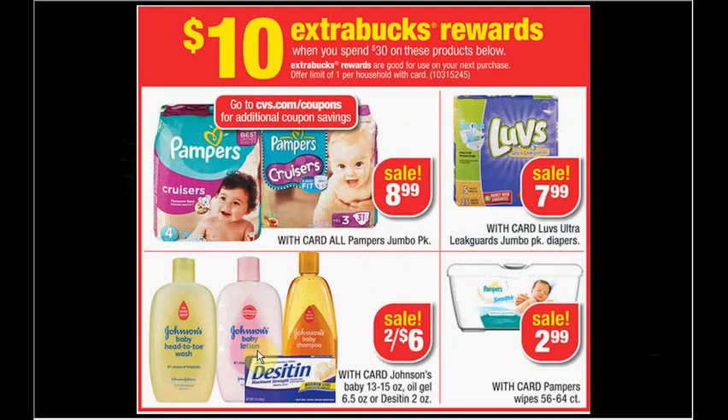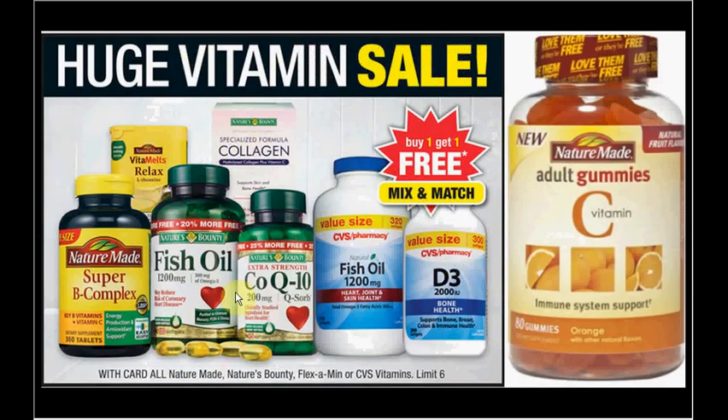The Nature Made vitamins are on sale buy-one-get-one-free — Nature's Bounty and CVS brand vitamins are also buy-one-get-one-free. If you get the adult gummies, Vitamin C orange flavored 80-count, on sale for $9.99, and use two $3 off coupons from Coupons.com for Nature Made adult gummies, it's like getting each bottle for $2.